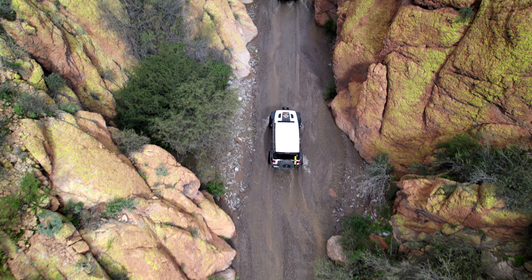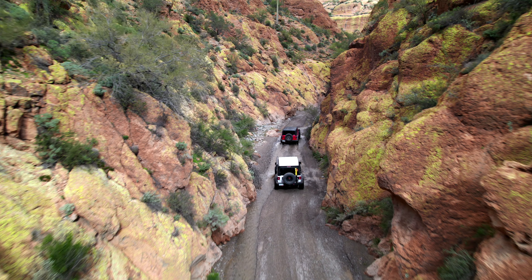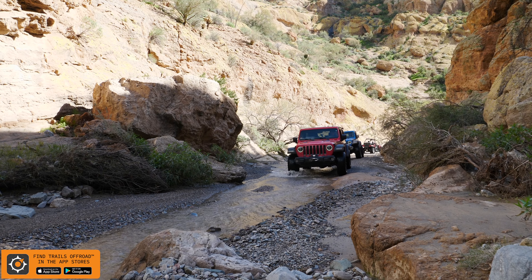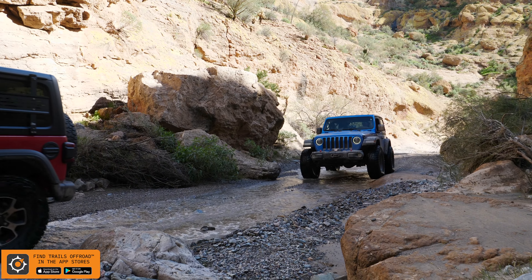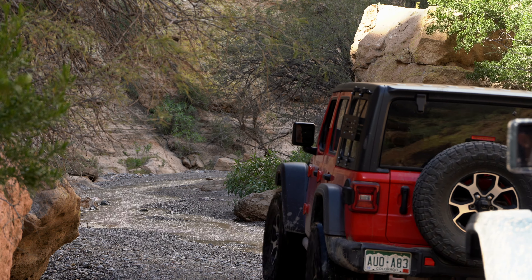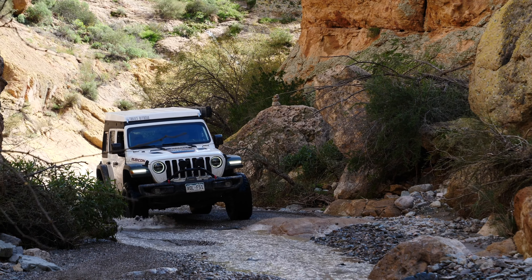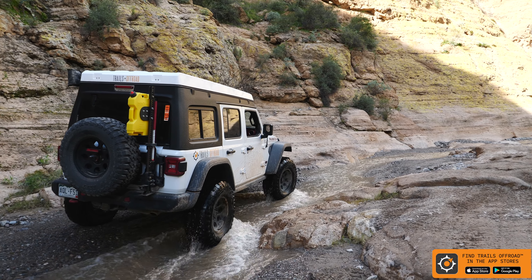If you're claustrophobic, you might not like Box Canyon because it does get tight for a good mile, and it happens to be one of the tightest canyons you can drive in the entire country. What also makes Box Canyon so special is that it's part of a network of trails — you can get onto Box Canyon and then go multiple different directions. It's really a special place.